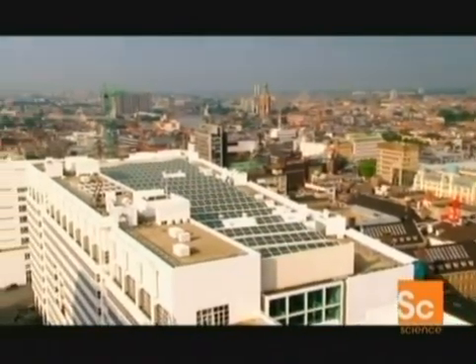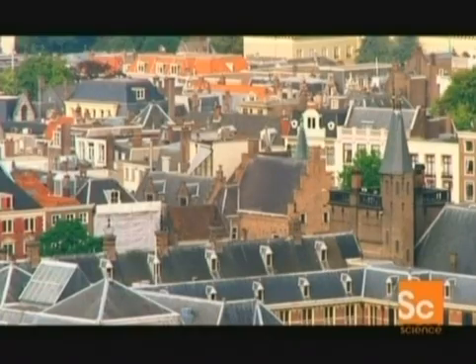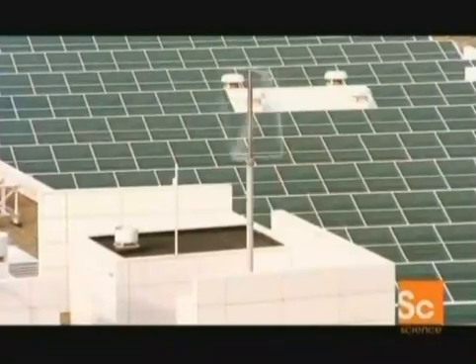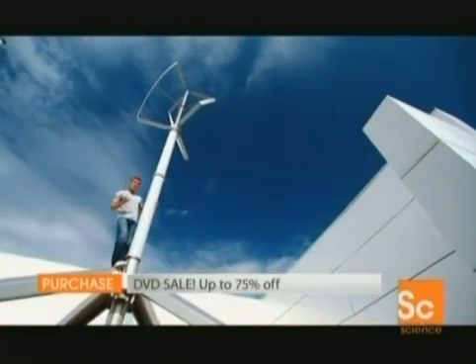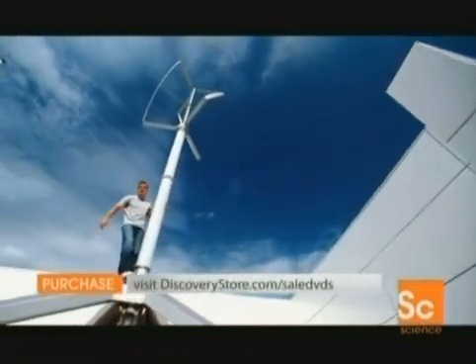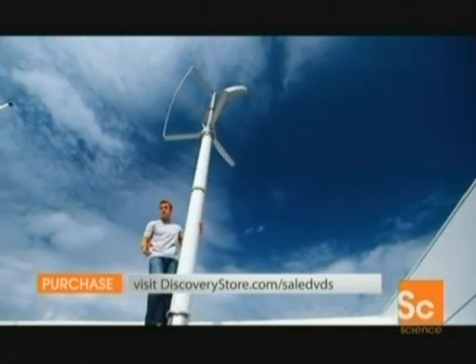The last place you'd expect to find a wind turbine would be in an urban setting, dotted amongst the rooftops of your town or city. Wrong — and it's all thanks to this mini version, appropriately known as Turby. There are 10 prototypes on the Netherlands skyline.